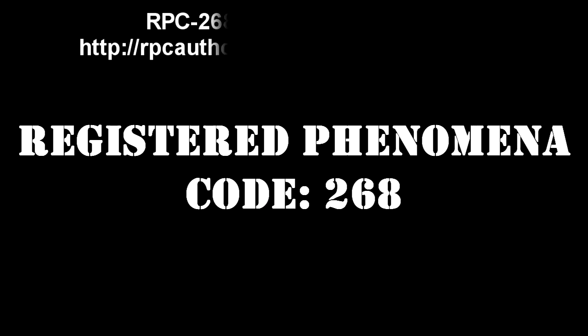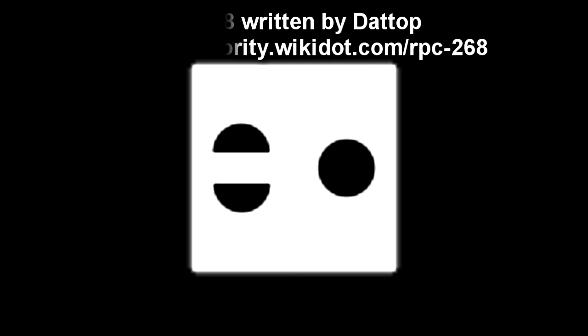Registered Phenomena Code 268. Object Class: Alpha. Hazard Types: Regenerative, Mechanical, Temporal, Tychokinetic.